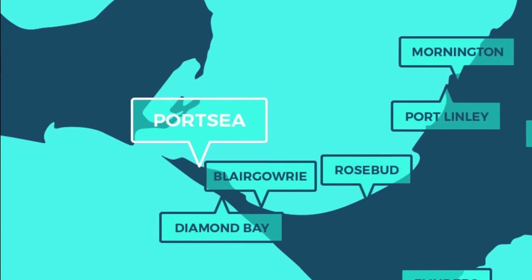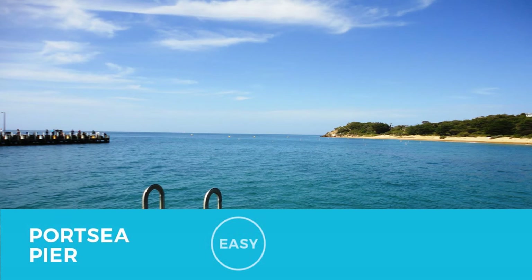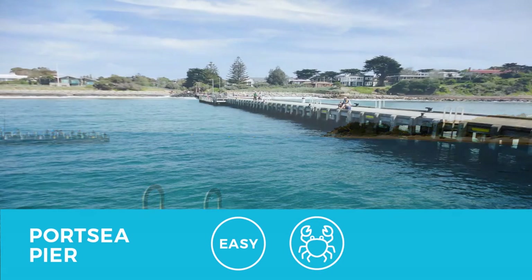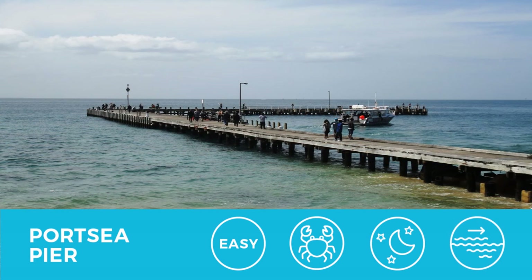Port C is an easy, relaxing dive. The entry and exit points are easy, the maximum depth is around five meters, and there is plenty of life here which also makes it a great night dive. It's easy to navigate, which makes it great for beginners. However, just be aware that the tide can create a strong current here.